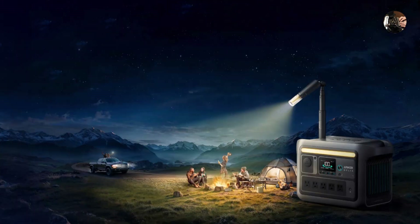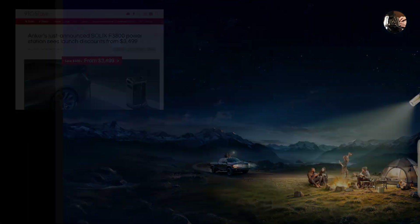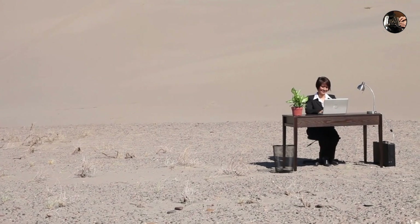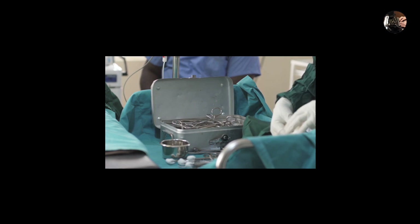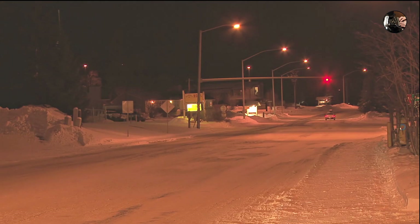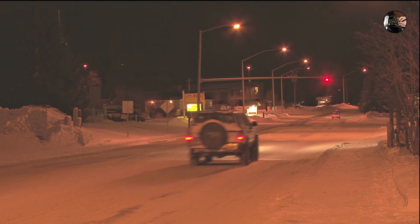Gone are the days of tethering yourself to heavy generators or rationing phone charging very carefully. SOLIX boasts enough capacity to run essential appliances, medical equipment, or even small businesses in remote areas. Imagine doctors in disaster zones performing life-saving surgeries powered by this small, very portable wonder, or city blocks being lit up nights after storms thanks to its rechargeable solar panels.